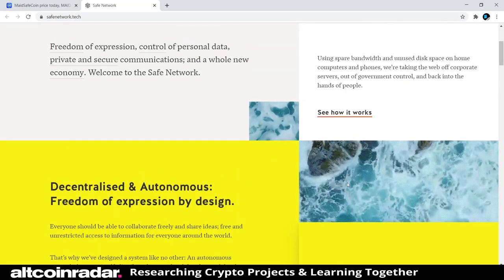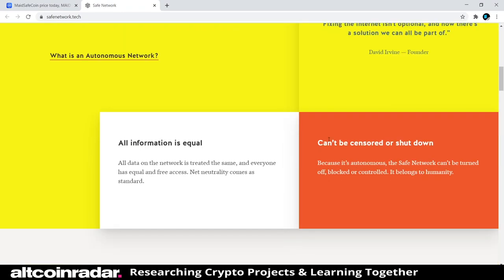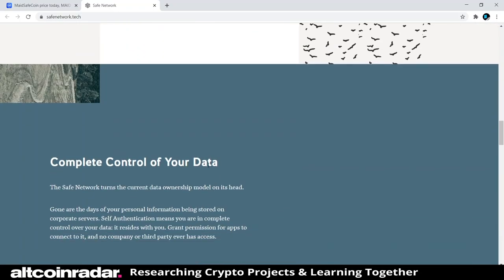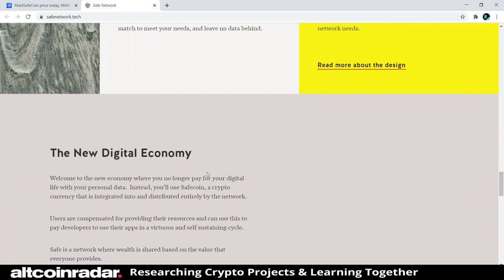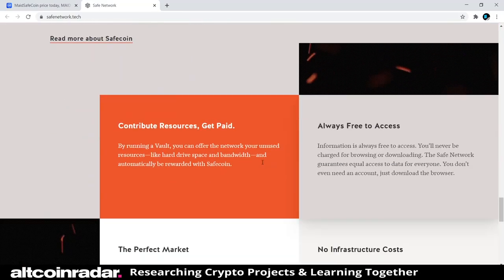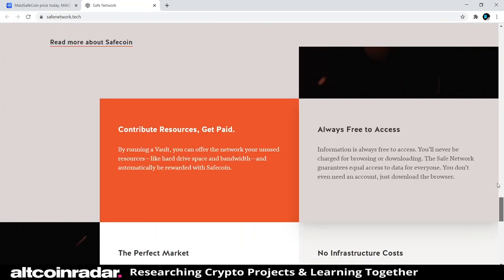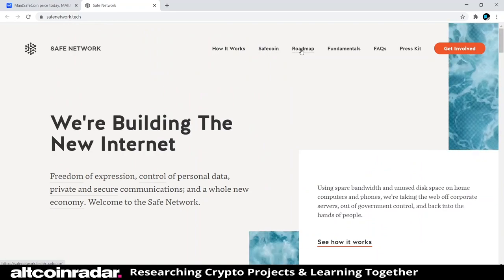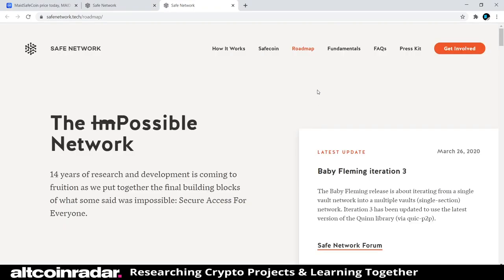They've designed an autonomous network that runs itself, distributed across the globe, that can't be shut down, controlled, or censored — that's awesome. I don't want to go through the whole thing since my videos have been called too long, so let's check out their roadmap to see what they're up to.